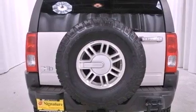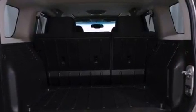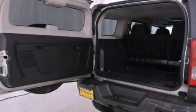Features include a low-tire pressure indicator, air conditioning, cruise control, a CD player, fog lamps, and tinted glass.